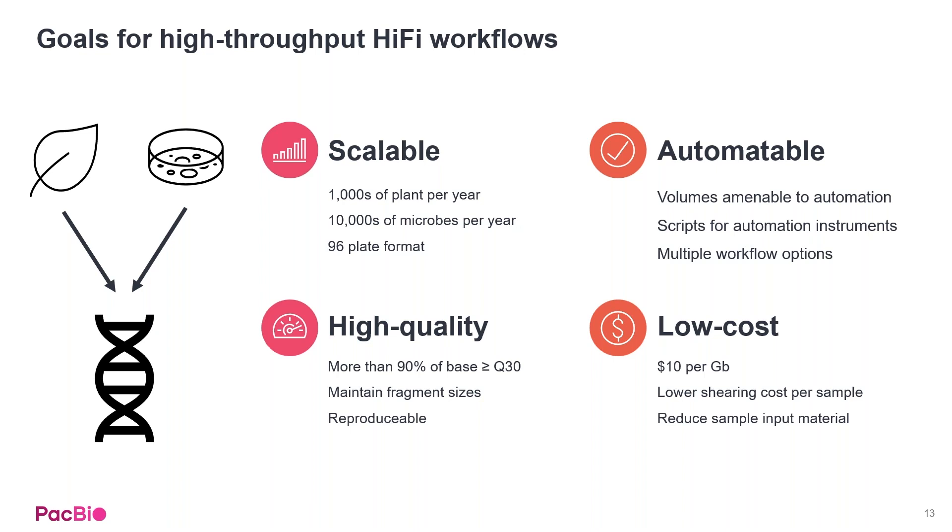We also wanted to maintain our high quality that you've come to know from HiFi reads — ensuring 90% or more of bases hit the QV30 benchmark, maintaining expected fragment sizes, and ensuring reproducibility across and within sample types. Finally, we wanted to lower the cost of the entire sequencing ecosystem, targeting about $10 US per gigabase, with lower shearing cost per sample and reduced input requirements.